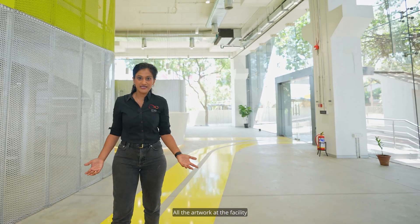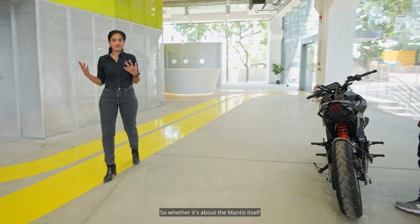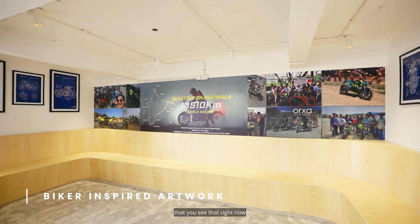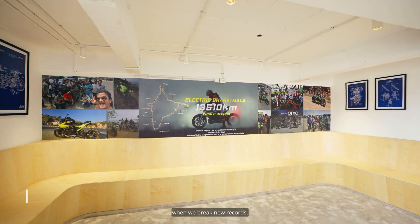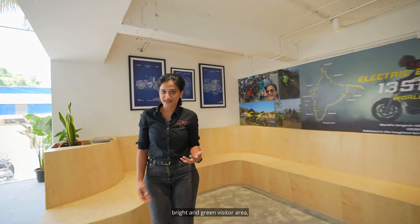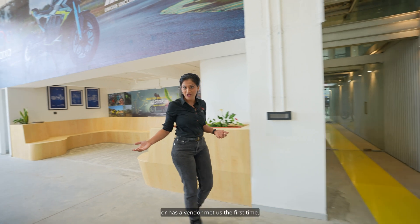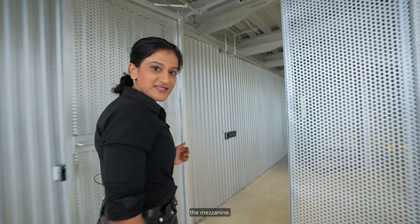All the artwork at the facility is designed around our biker theme — whether it's about the Mantis itself, blueprints of motorcycles from old, or the moving artwork that shows the electric Bharat Mala, which will change as and when we break new records. Now that we're done with this bright and green visitor area, let's take you to the bridge — the floating bridge in the sky — the mezzanine.